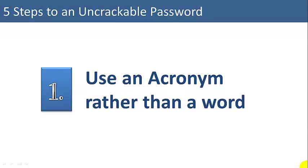Hi, I'm Joe James. Today you are going to learn five ways to make an uncrackable, or at least extremely difficult to crack, password.